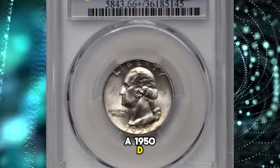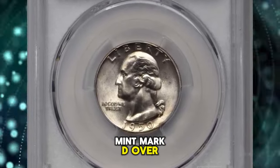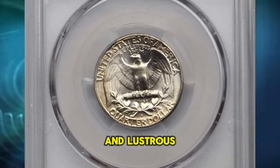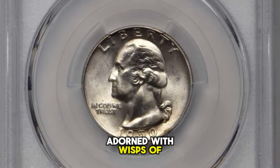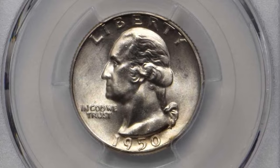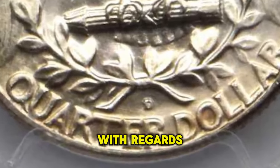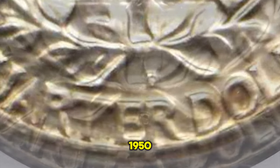1950 D Washington Quarter with repunched mint mark D over S. This scarce error coin has premium gem quality. The smooth and lustrous surfaces are adorned with wisps of light iridescent gold toning. Specialists in Washington Quarter varieties have long taken note of a strange occurrence with regards to the branch mint issues of 1950.